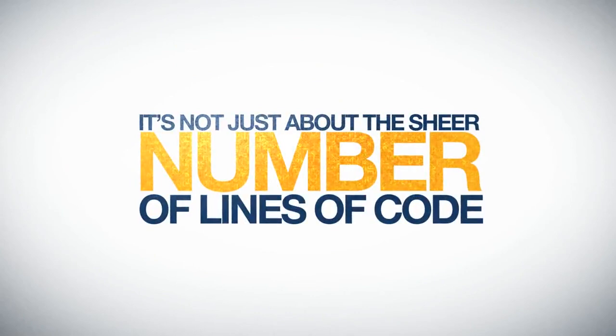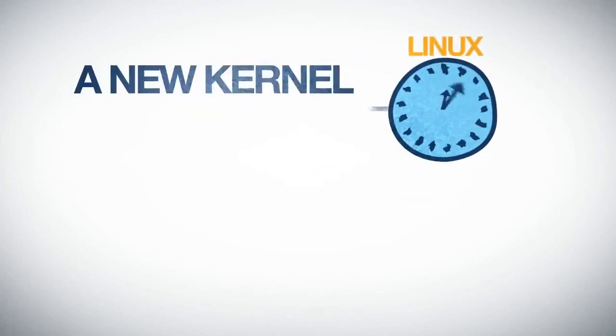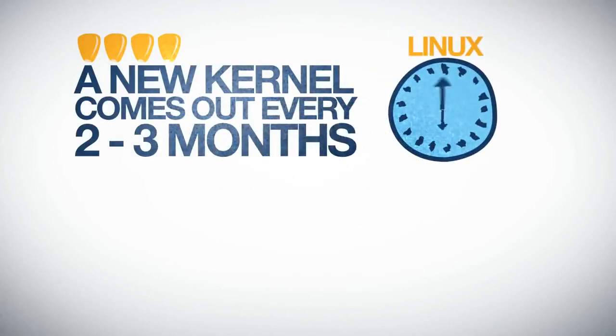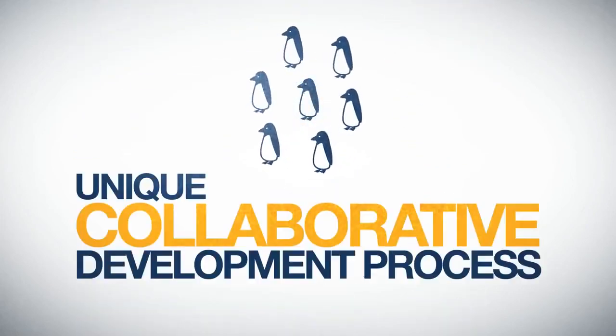But it's not just about the sheer number of lines of code — it's also about how quickly Linux is developed and released. A major new kernel comes out every two to three months, compared to years for competing operating systems. This is made possible by a unique collaborative development process.